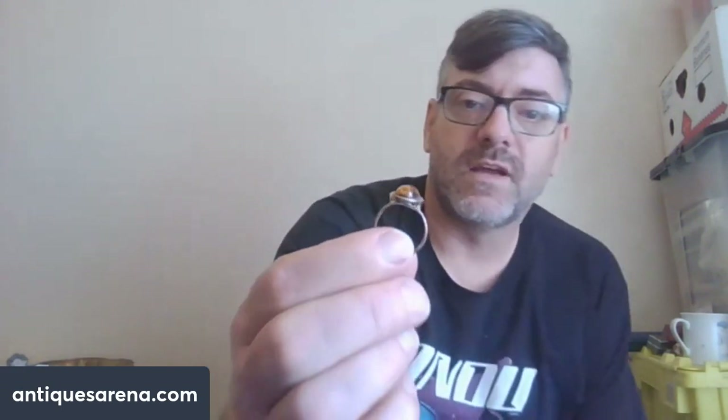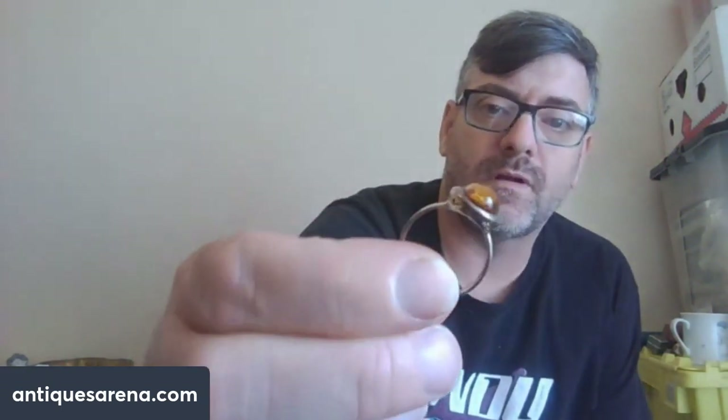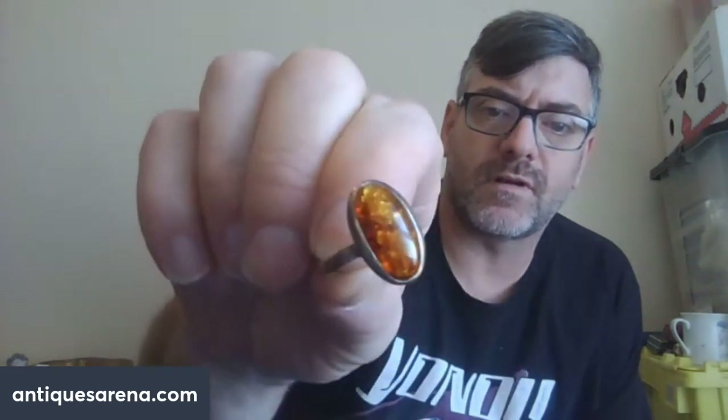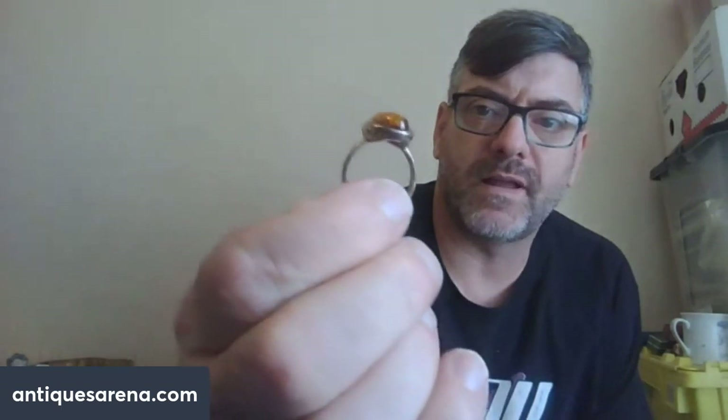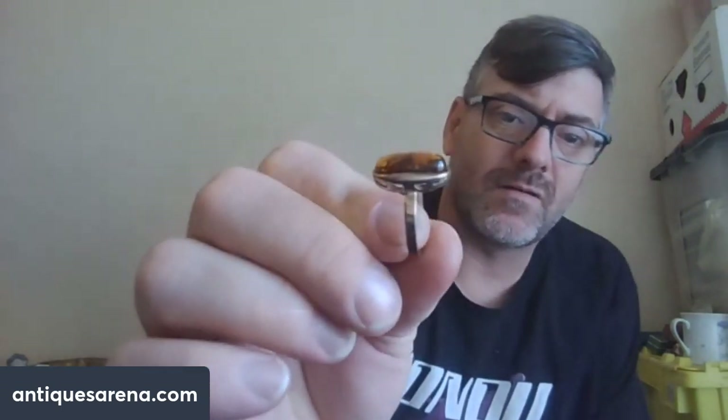The last piece from the house clearance I'm showing today is a silver and amber ring — a very pretty one with lovely colouring and pattern to the amber, and a plain but quite elegant silver mount. Not a lot of money, about £15 or so.